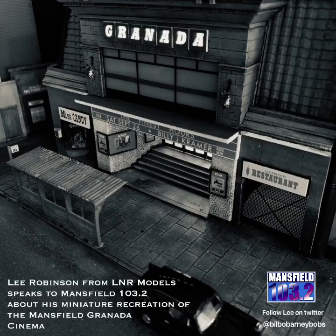And if you want to check out photos and a special blog post all about the newly finished model, visit thegranadamansfield.co.uk online.